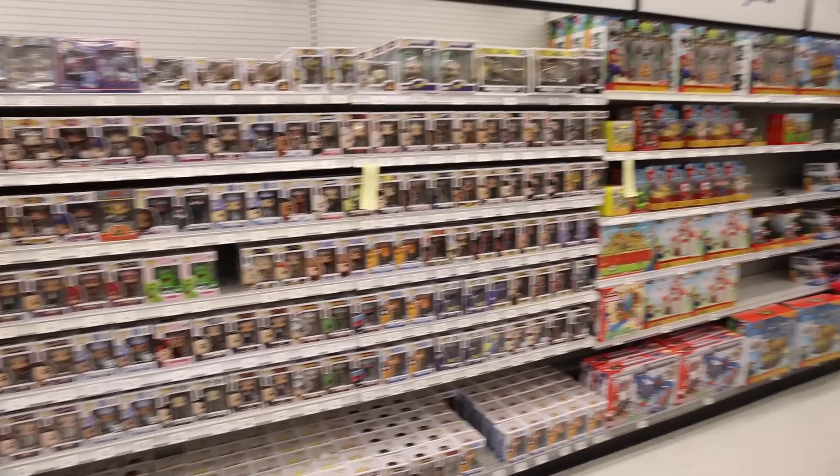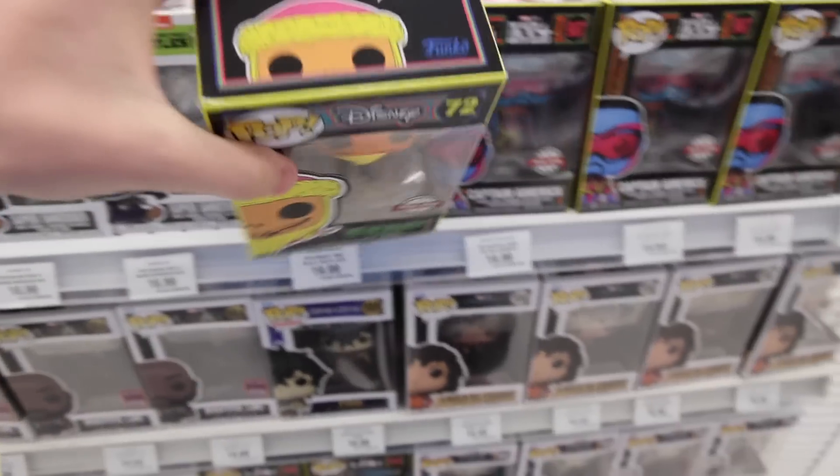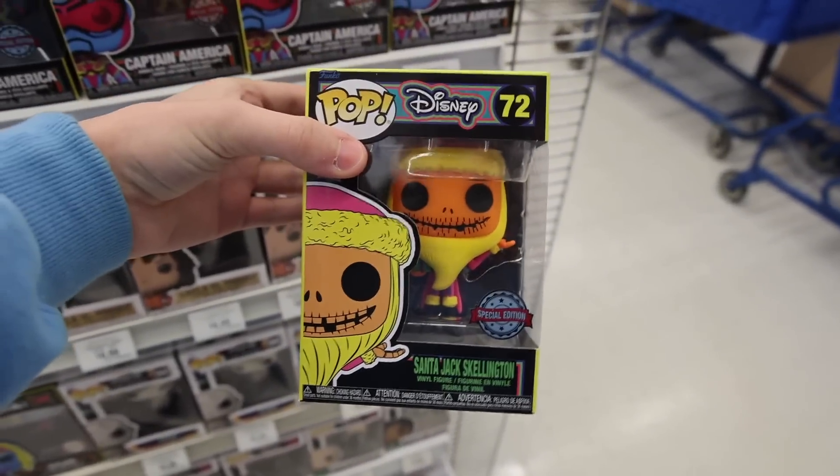There are also a couple exclusives, and I'm probably going to be picking up something today. With the amount of characters they've got, it's kind of surprising I'm only going for one character, but there is one I was on the hunt for — the Blacklight Santa Jack Skellington. I don't think I've ever seen it here in Canada, and I definitely need it for my collection.